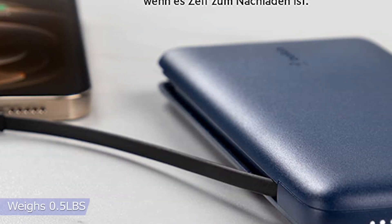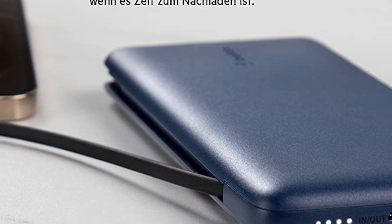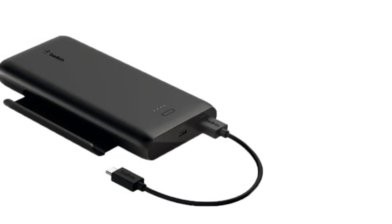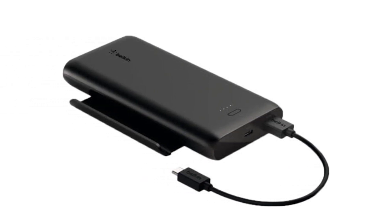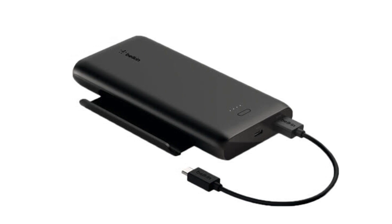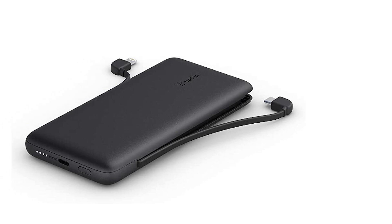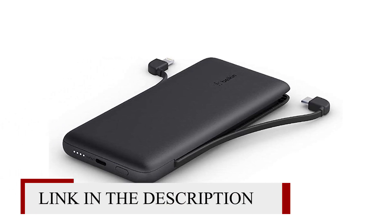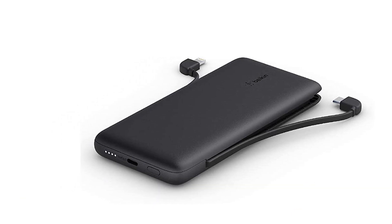It weighs just 0.5 pounds. This power bank can charge two devices at the same time with up to 23W of total output using the integrated iPhone cable and USB Type-C cable. Quick charge one device with speeds up to 18W, while the power bank recharges at the same time through the USB-C charger port. It's easy to know when the power bank needs to recharge with the easy-to-read built-in LED indicator light.